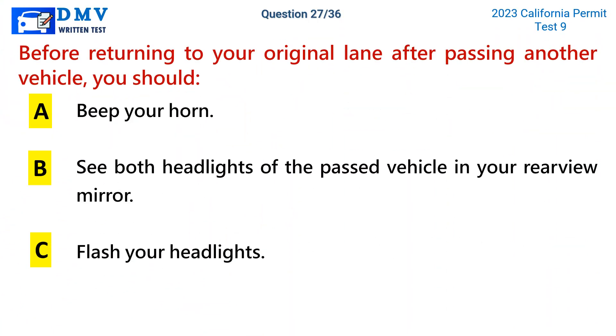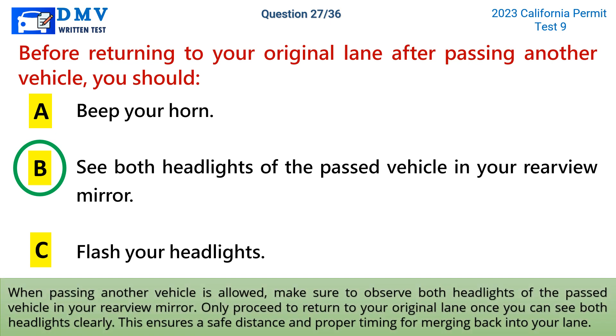Question 27. Before returning to your original lane after passing another vehicle, when passing another vehicle is allowed, make sure to observe both headlights of the passed vehicle in your rearview mirror. Only proceed to return to your original lane once you can see both headlights clearly. This ensures a safe distance and proper timing for merging back into your lane.